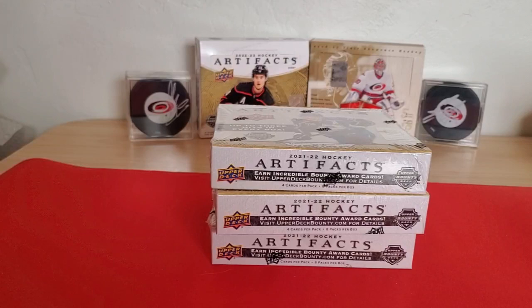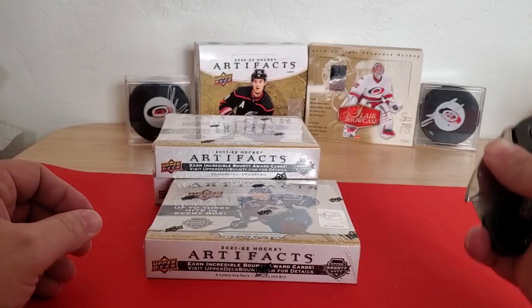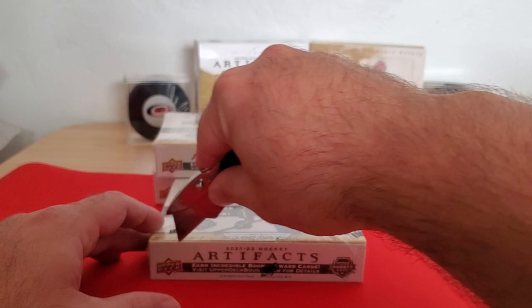At $140-$150 a box it's a little harder to swallow, although I did buy a few boxes when it was at that price. But now that it's dropped, I took the chance to go out and get some more. So I'm really happy with this product. I've gotten some decently good pulls out of here, and I do really like it now at this lower price. So let's get into it.